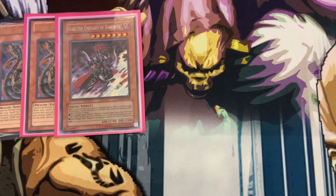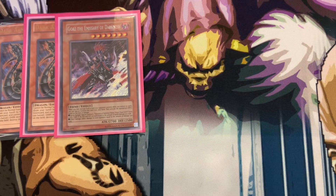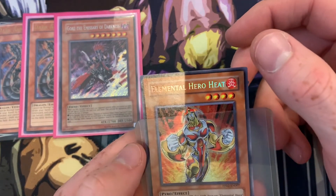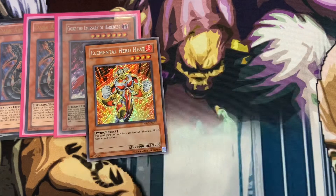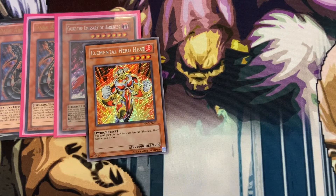From Steven Steele — first time buying from him — I have my second Elemental Hero Heat. He didn't put an inner sleeve inside, which is a little concerning; the card has a slight bend and was a bit gross. Steven, if you ever watch this — always put a penny sleeve inside to protect the card, especially for higher-end stuff.